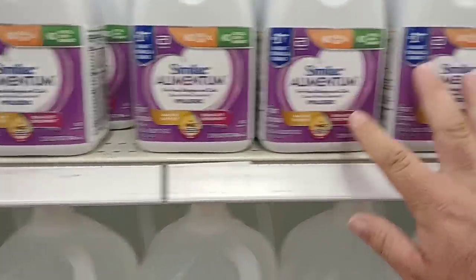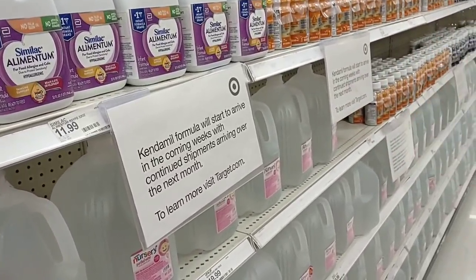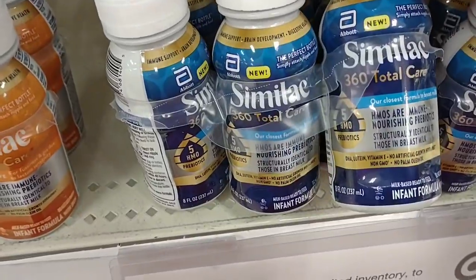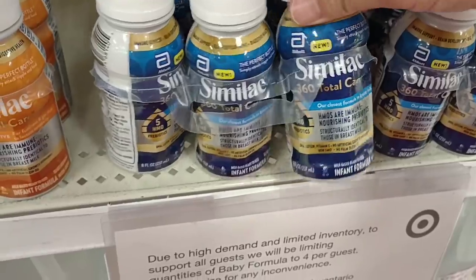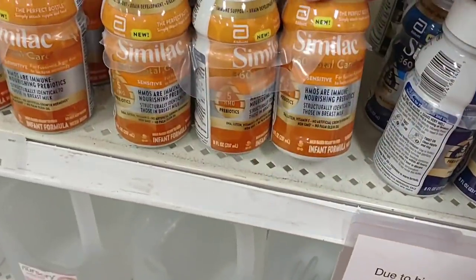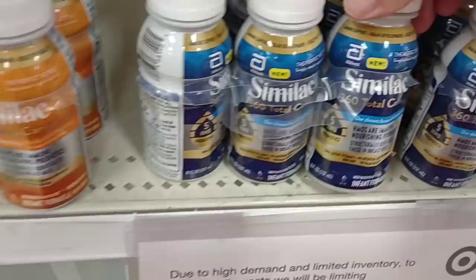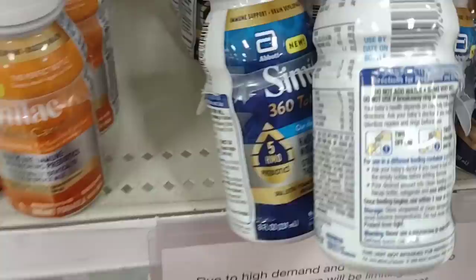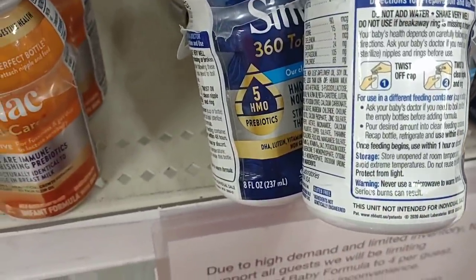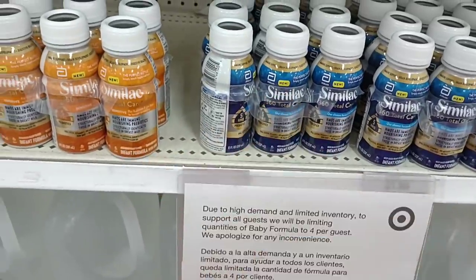This is what most stores are getting right now. First time I've seen these little six packs of the sensitive. I'm going to be honest with you — before buying something like this, I would check with your pediatrician. I'm not even really sure what this is. I do know that this is the sensitive formula of the Similac, but this 360 Total Care doesn't say what it is. For either one of these, I would definitely ask your doctor first.